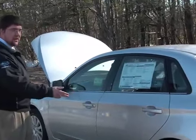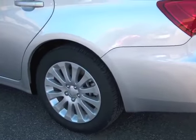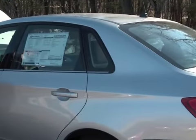You also get aluminum alloy wheels, four-wheel disc brakes, as well as wonderful elegant lines to bring out the sophistication of the car.